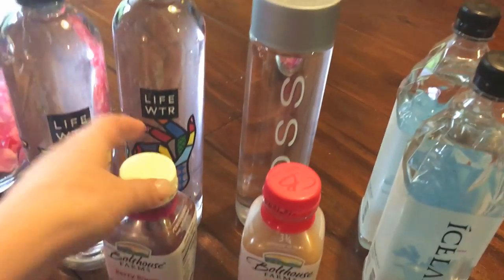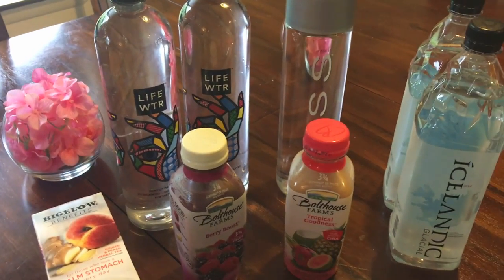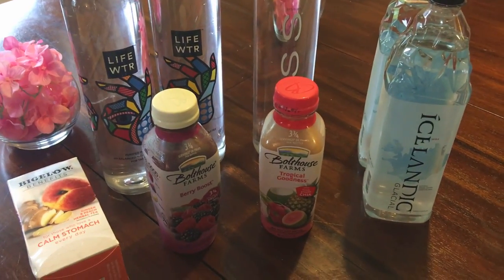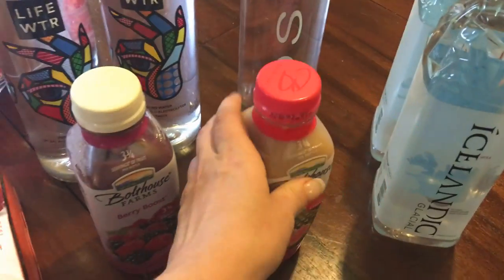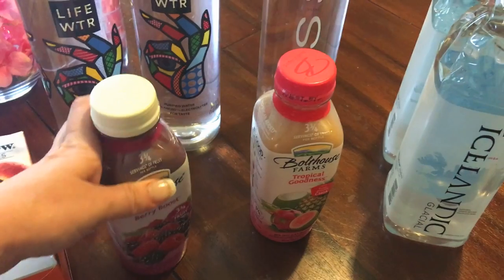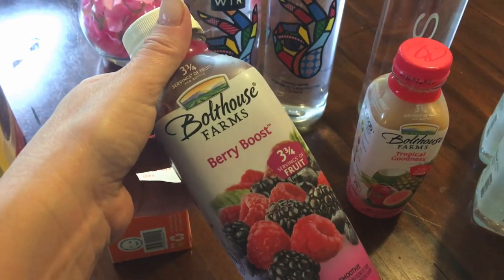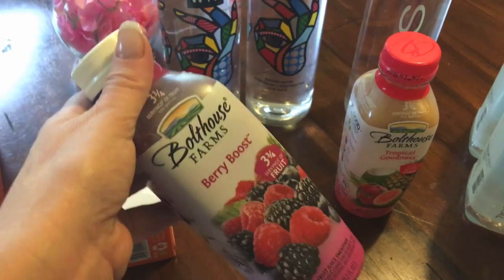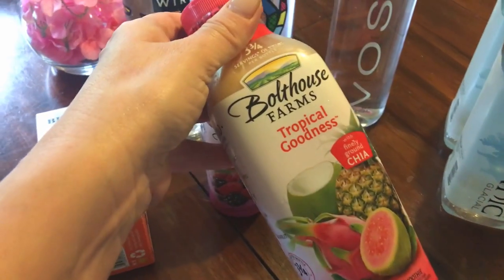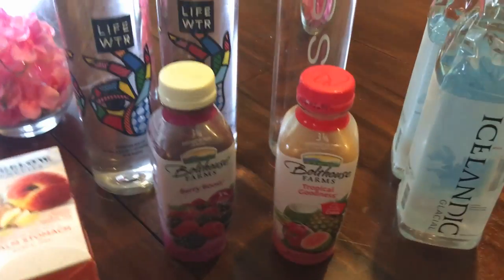I don't always feel like eating in the morning — I'm sick to my stomach with morning sickness a lot. So I got a few things for that. These are great on the go if you don't have time to eat: I got the Boathouse Berry Boost, which has three and three-quarter servings of fruit and is a 100% fruit juice smoothie, and the Tropical Goodness, which has some finely ground chia in it. I'm picky about which flavors I like though.